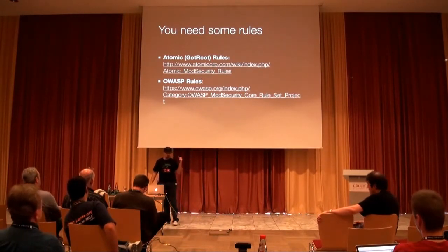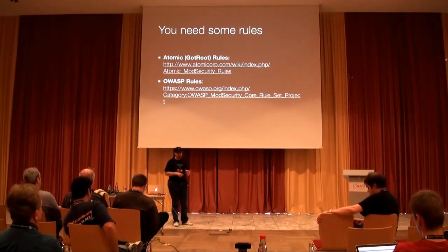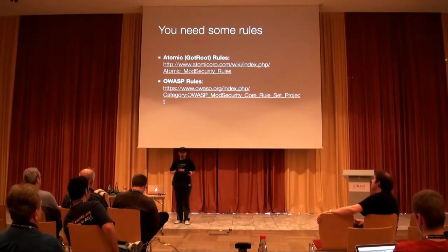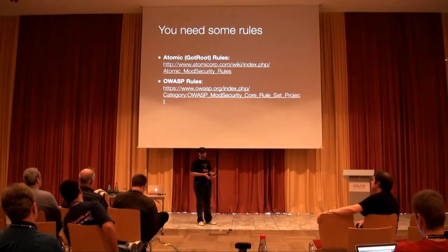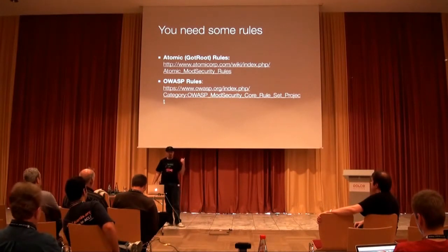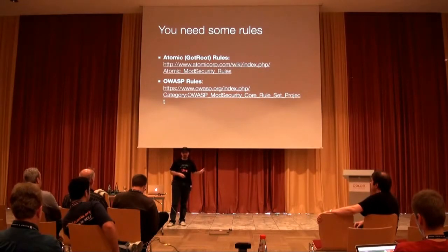There are also OWASP rules, but OWASP rules are always built for the latest version of mod_security, and sometimes your Linux distribution may be lagging a few versions behind. You should only be concerned with that if you're managing your own dedicated server. If it's a managed server, shared server, or VPS, this is something your host has to do — you can just ask your host to make sure they're using mod_security with a sensible rule set.